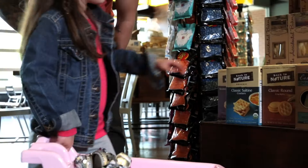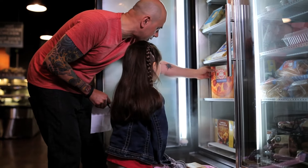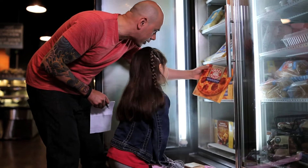You got the list? Ready? We got the cookies. Let's get the cookies first, then the crackers. Which ones are they? Are these? Yeah, okay.